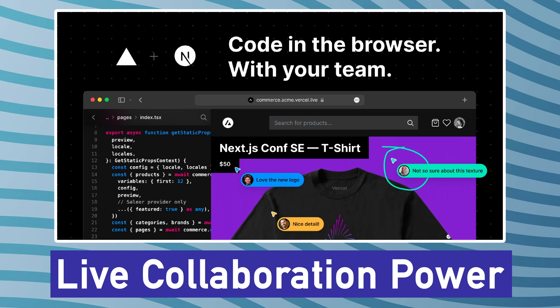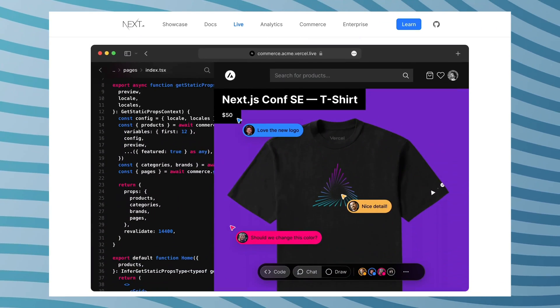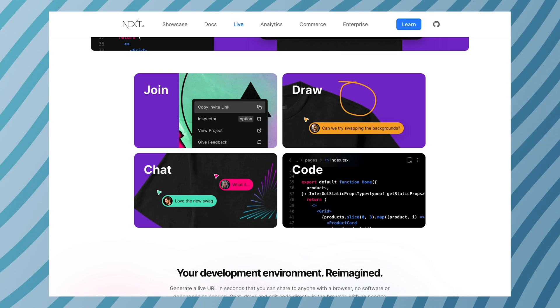My fifth prediction is that Next.js will make a lot of new progress on Next.js Live — a feature revealed in the last release that gives live collaboration power to Vercel deployments. If you've deployed your project on Vercel, you can use a single link to share it with designers and coders, where everyone on that link can code together with multiple cursors. They'll likely announce new features and functionalities around collaborative coding, multiple cursors, and design.